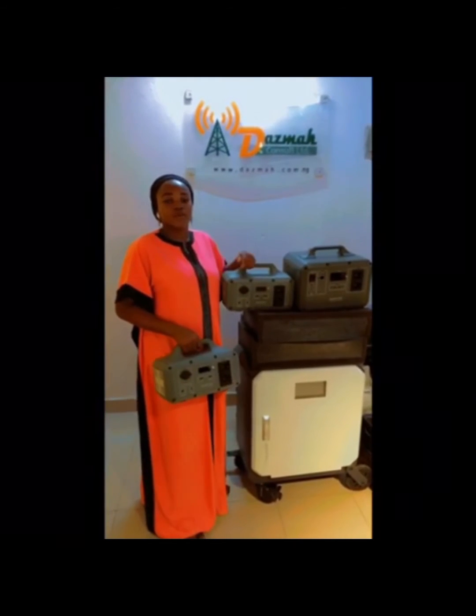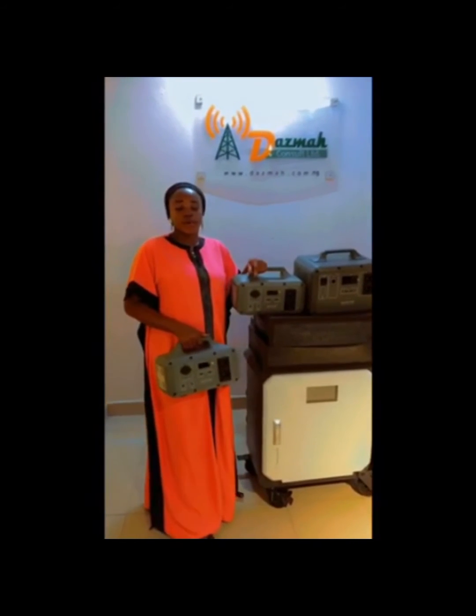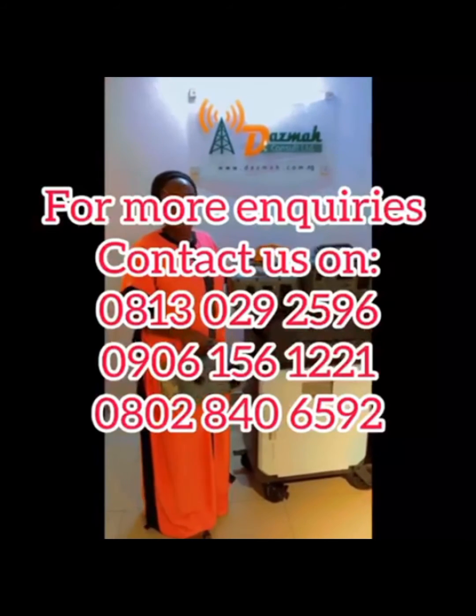The good news is that we are running a 10% sales discount on every one of our products that you get this month. For more enquiries, you can contact us on the number on your screen.